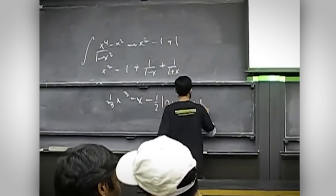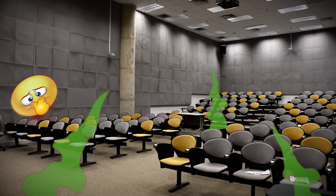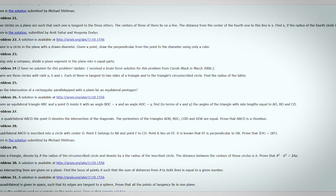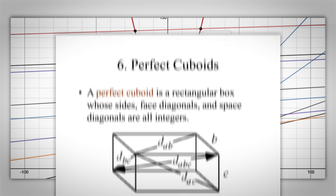The Integration Bee is a competition where big sweaty nerds get together and race to solve integration problems quickly. Yes, the room does smell like rotten cheese and no, they don't have anything better to do. The Coffin problems are a set of extremely challenging or unsolved problems often in geometry or number theory. Some examples are the Collatz conjecture, the twin prime conjecture, or the perfect cuboid problem.